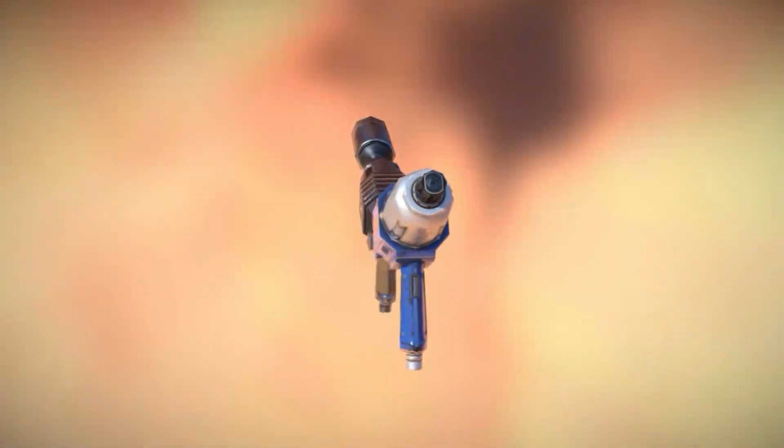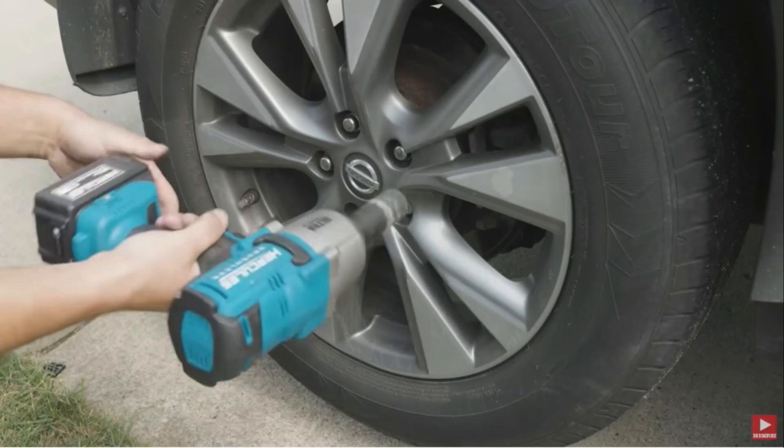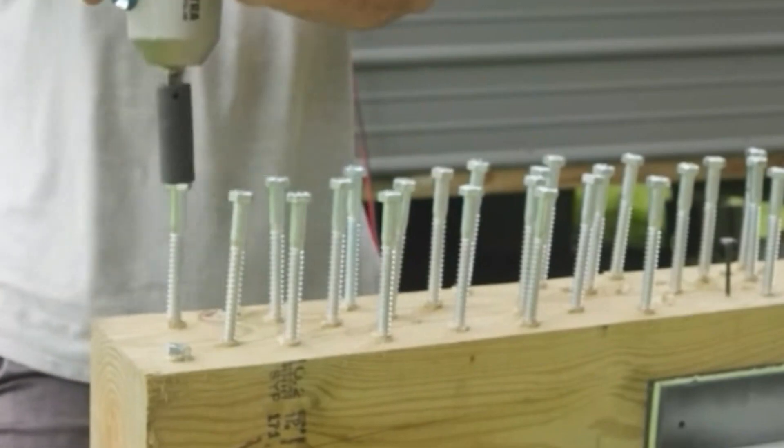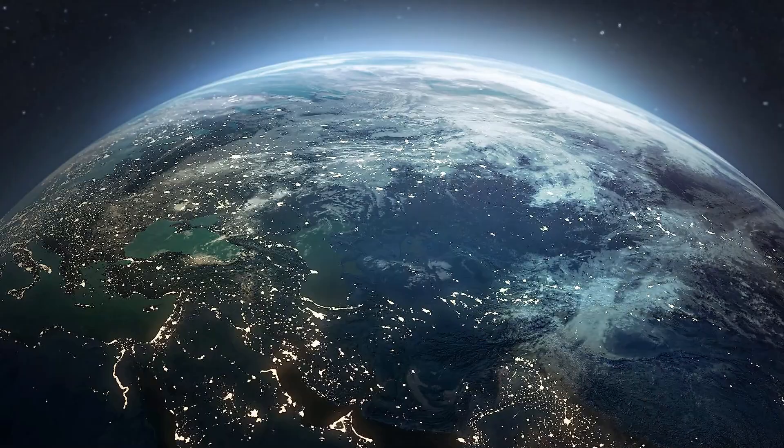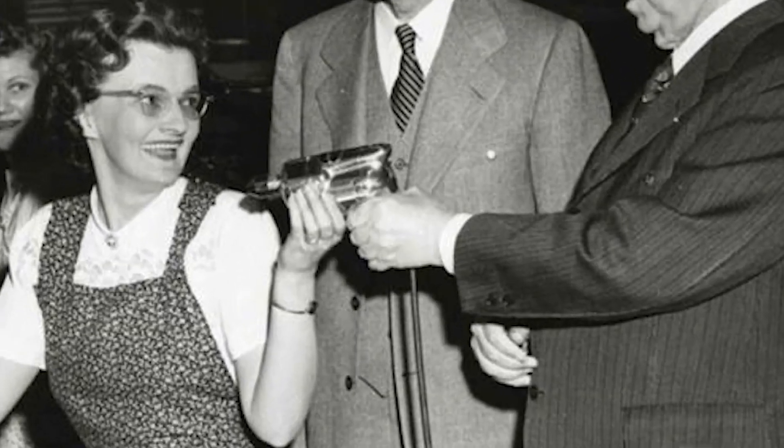An impact wrench is an extremely popular tool used in many of today's industries, ranging from the automotive and construction industry, all the way to NASCAR and even space travel. Back in 1961, the Black & Decker company created the first cordless electric drill.